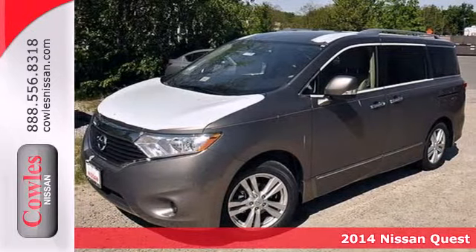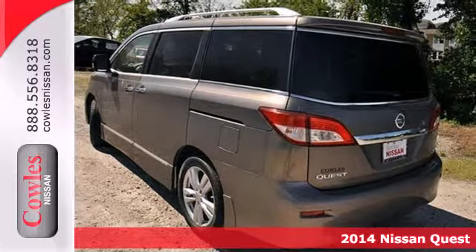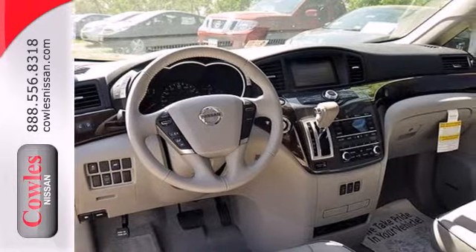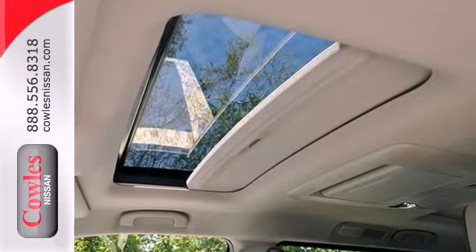It's a 2014 Nissan Quest. Loaded with features to make your life easier, this is the go-to minivan when it comes to convenience. With remote keyless entry, an MP3 capable audio system, and a large stowage area to pack in everything you need, road trips are now a luxury.